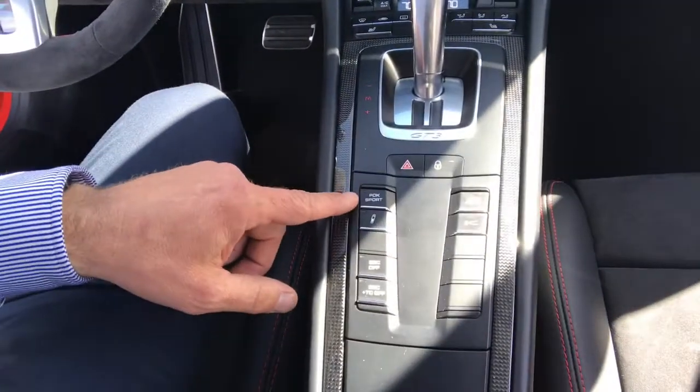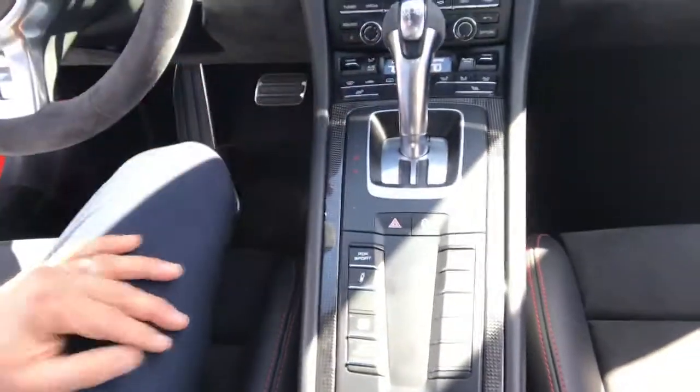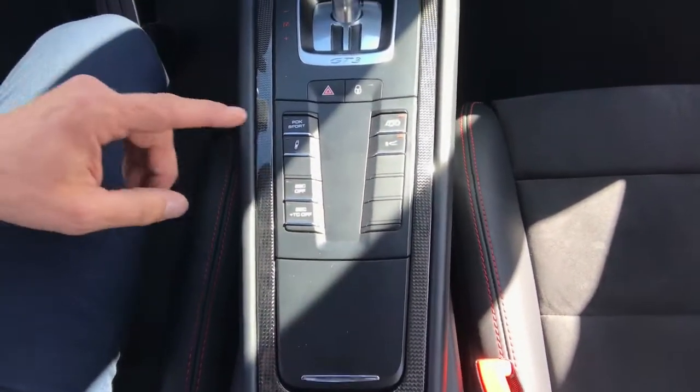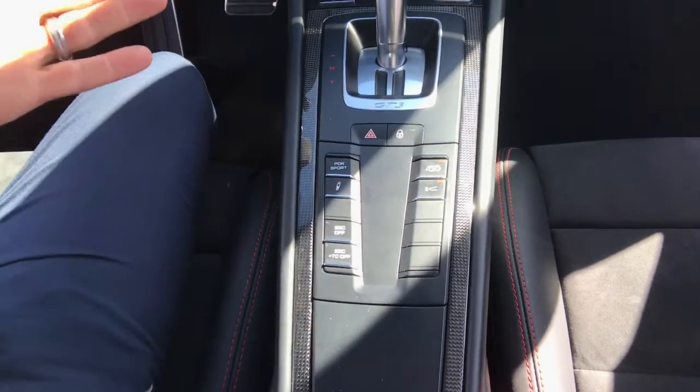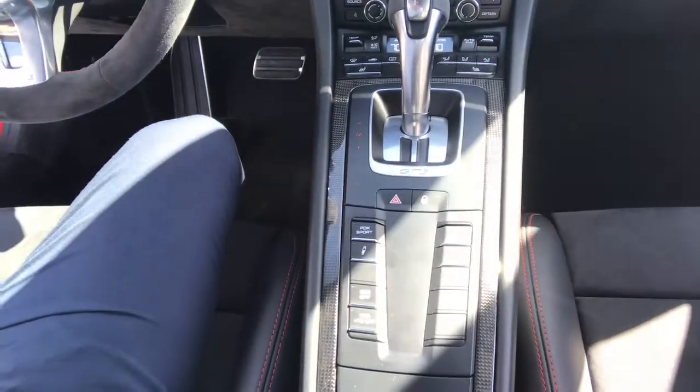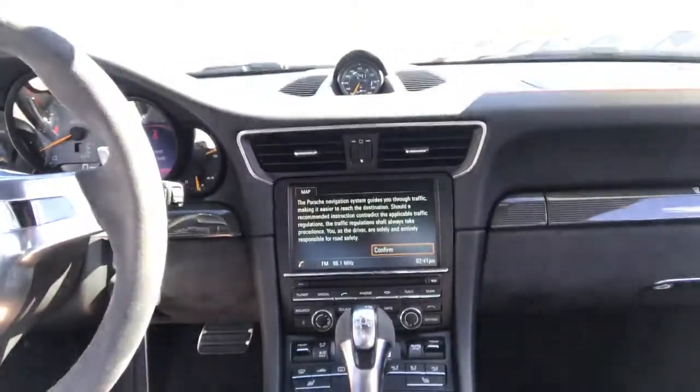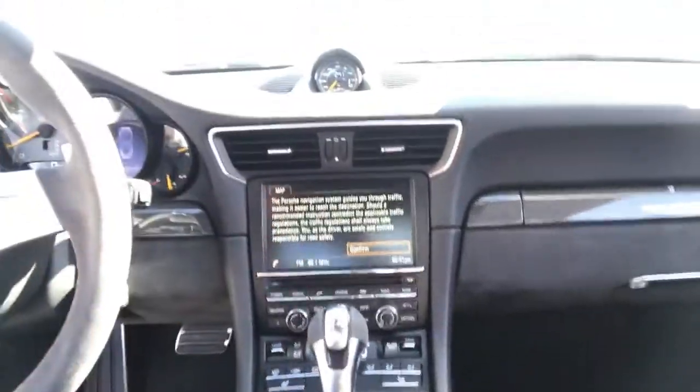You also have PDK Sport, which changes the shift points. You also have the ability to change how the chassis dynamics are — things I'm sure you've done some research and seen. And you have the sports chrono package, so you have your stopwatch and your clock up here.